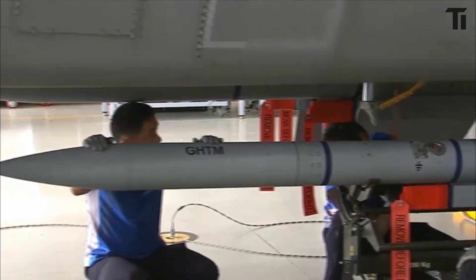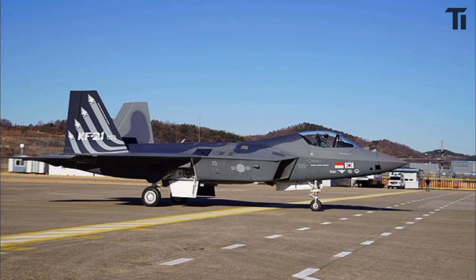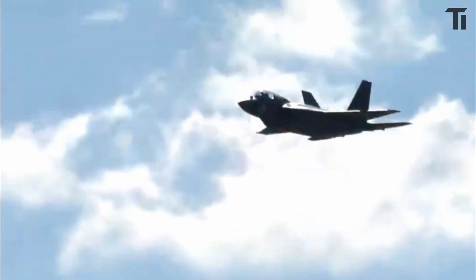Earlier this year, the KF-21 proved it could carry and launch the Meteor. In March 2023, two prototype jets successfully completed mid-flight tests, and by May, a test flight from Sacheon Airport showed perfect compatibility.